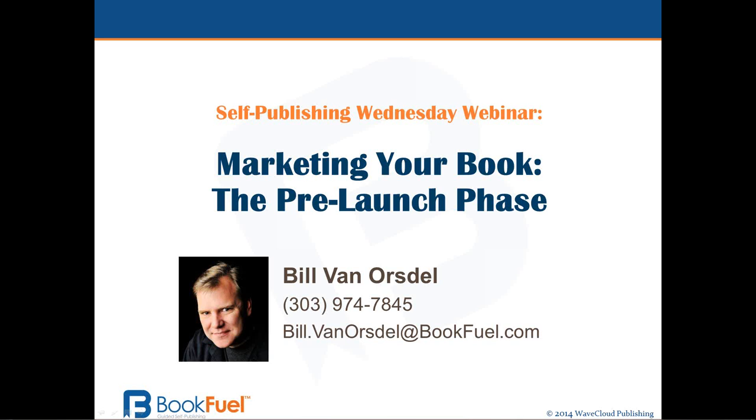Hello, everyone. This is Bill Van Orsdell from BookHuel with today's Wednesday webinar, Marketing Your Book, The Pre-Launch Phase.